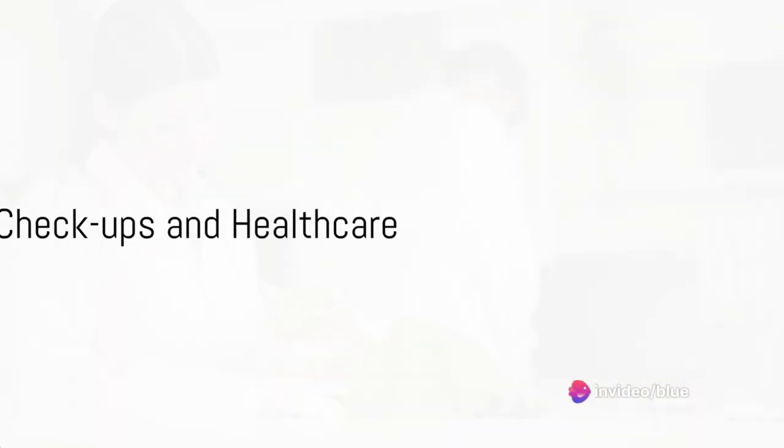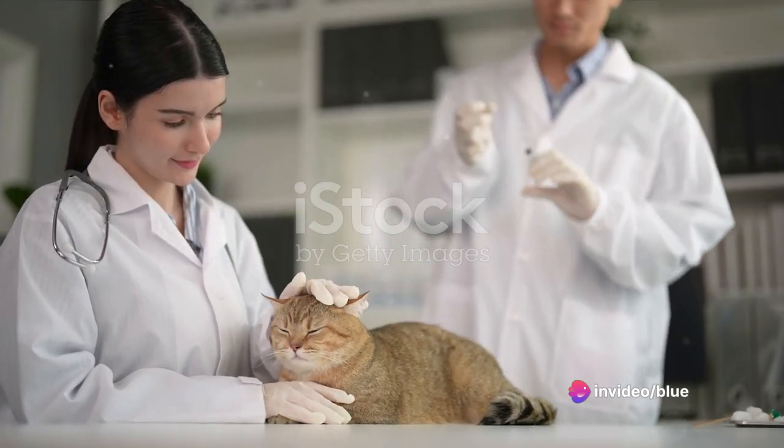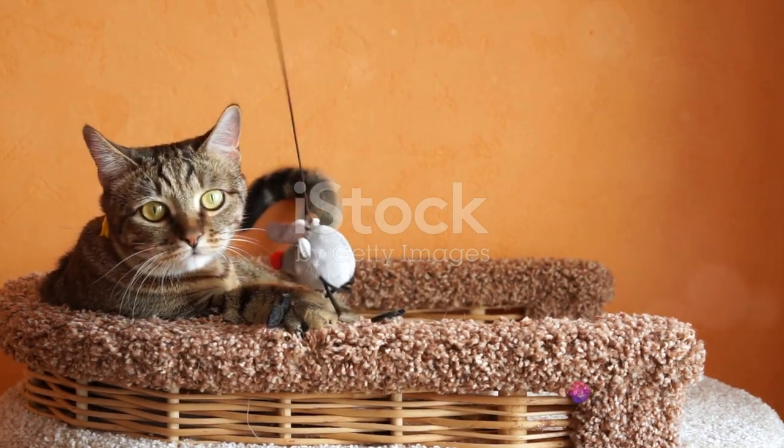Regular veterinary checkups and health care are vital for monitoring their health and addressing potential issues promptly. Enrichment and mental stimulation are also key — introduce scratching posts and climbing structures, and rotate their toys to keep them engaged and entertained.